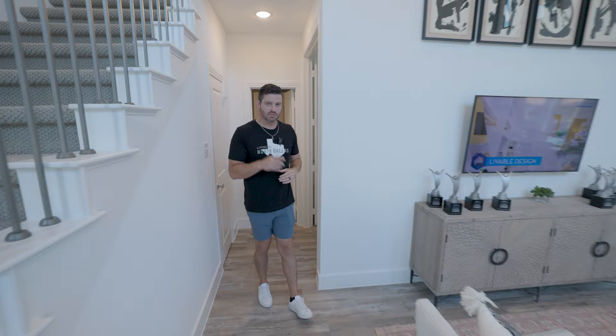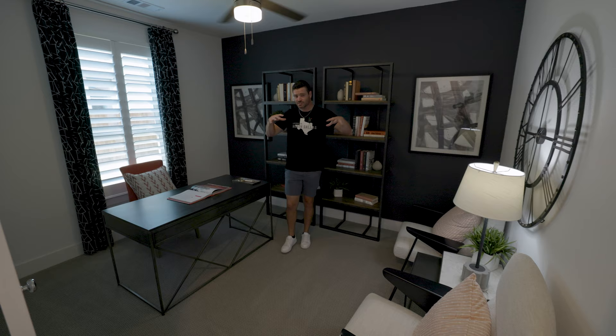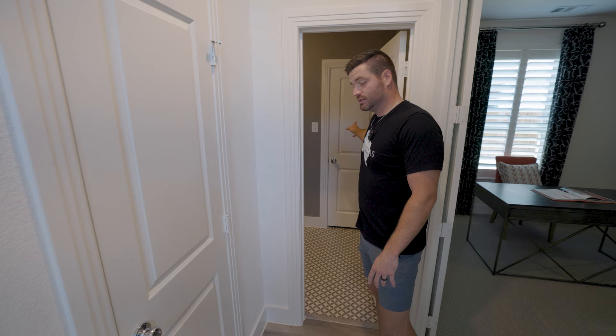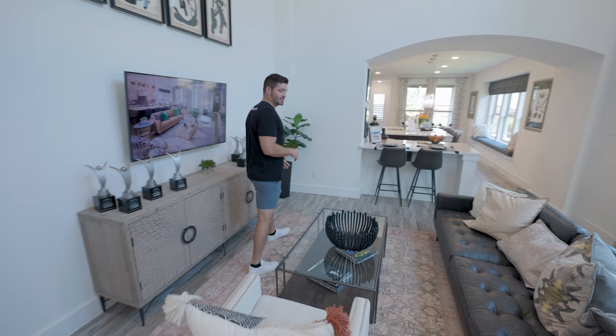One thing I did forget to mention is that the HOA is only $600 in this community — gorgeous pool, walking trails, a lot to offer, and no MUD or PID tax. Continuing through here, you're going to have your beautiful office space. What I like about this office is that it's actually tucked away, so you're not quite in the living space — it's going to be nice and quiet. You've got a beautiful oversized window and tons of space, so a really nice large office. You've got an additional half bath for your guests, additional storage there, as well as under the stairs. Storage under the staircase is a big plus here in Texas since we do not have basements.